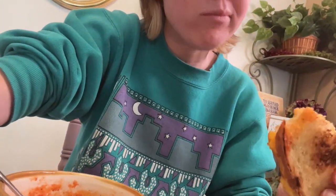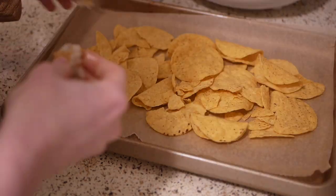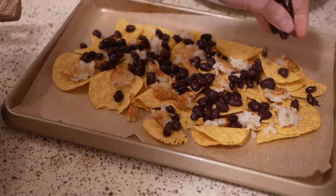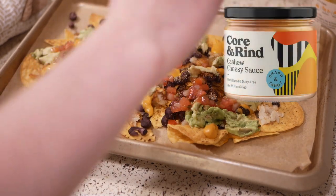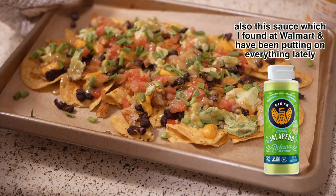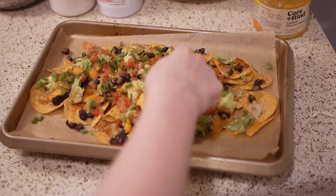For dinner I made sheet pan nachos. I had some corn chips and one leftover Trader Joe's hash brown, so I threw that on the nachos for a little potato element — some carbs that aren't just chips. I added canned black beans with taco seasoning and put it in the oven. Then I added avocado, cashew cheese (finishing up a jar from a previous video), pico de gallo, green onion, and lime. Delicious — I'd love to do that again but with more hash browns.